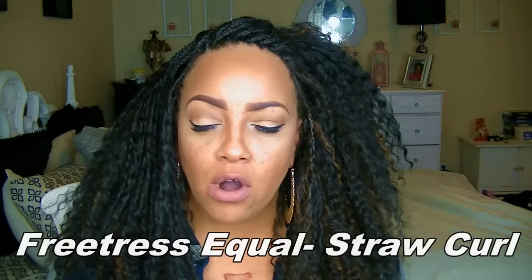Before we even begin, the hair I'm rocking is a braid wig by Freetress and it's called Straw Curl. It's a really simple wig — I will have a tutorial up on it if not already. I just braided my hair in the front to make it blend. I've been wearing this for a few days and have not taken it off because they're little tiny micro braids and I'm really not about to take my hair out.